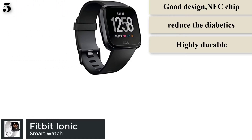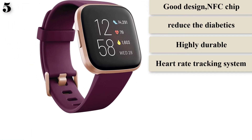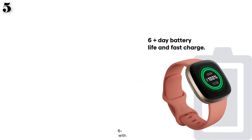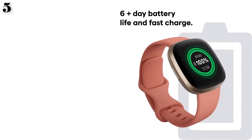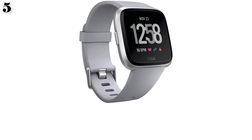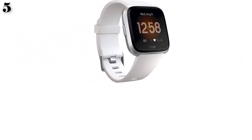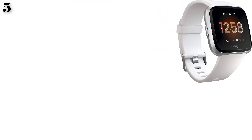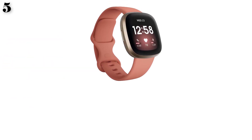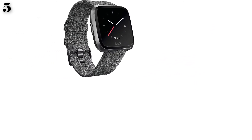Number 5: Fitbit Ionic Diabetes Smartwatch. If you need the best smartwatch for diabetes, the Fitbit Ionic helps you manage diabetics. It is the best fitness tracker with heart rate monitor and features continuous heart rate tracking. For travel lovers, it also includes a built-in GPS system that navigates you to your destination. Its Dexcom G6 compatibility makes it ideal for continuous diabetic glucose monitoring, and it has a 4-plus day battery life.